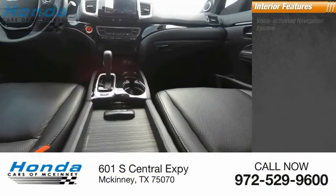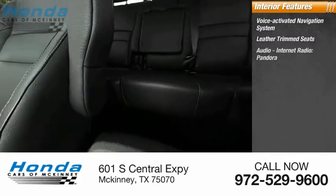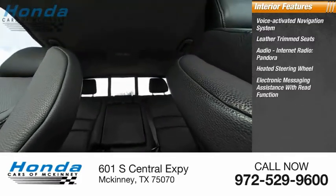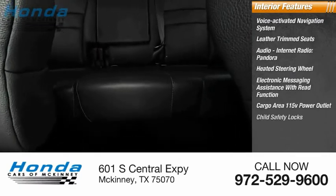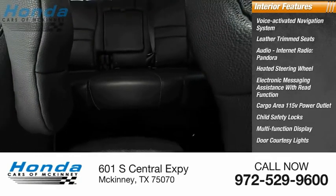Inside you'll find a voice-activated navigation system, leather trim seats, audio, internet radio, Pandora, heated steering wheel, electronic messaging assistance with read function, cargo area 115 volt power outlet, child safety locks, multi-function display, door courtesy lights, and tachometer.